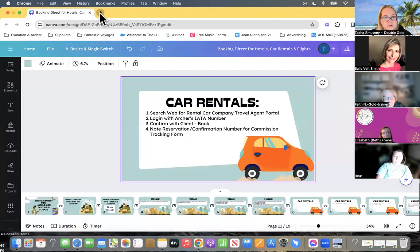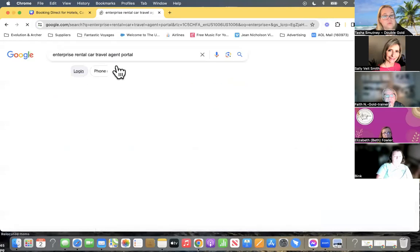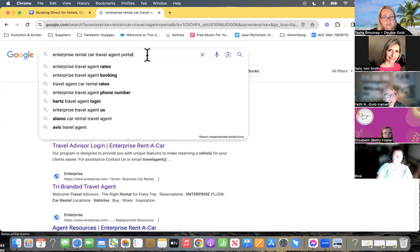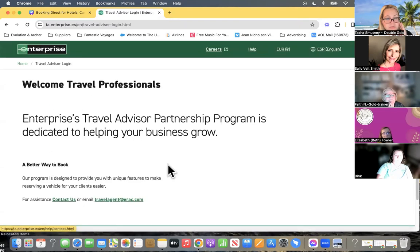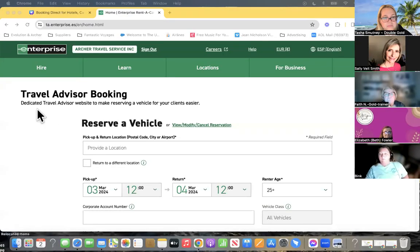Let me show you an example of what I mean. I might search 'enterprise travel agent portal.' You can see a few different things come up — I always look for one with IATA so I know the correct one comes up. It might be this one, it might be the tri-brand. But see how this pops up? All you do is log in with the IATA number. I'm going to pause sharing my screen for a second while I put it in because I don't want it in the recording. Once I'm logged in, I will reopen the page. All I did was put in the IATA number and now I can book — I'm logged in as Archer Travel Service, not as Tasha.